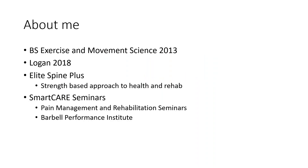A little bit about me: I have my bachelor's degree in exercise and movement science, obtained at Missouri State University back in 2013. I graduated from Logan University in 2018 with my doctorate degree in chiropractic. I have been in practice for about three years now. I run Elite Spine Plus here in St. Charles, Missouri, where we use a strength-based approach to health and rehabilitation, utilizing a lot of barbell movements and exercises to get people moving, out of pain, and improving their function.